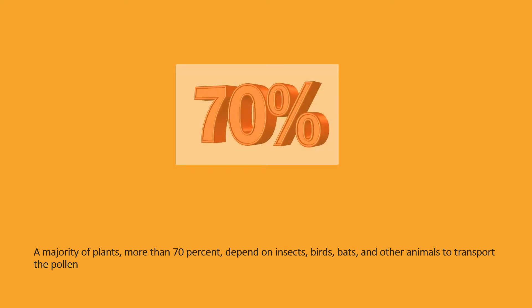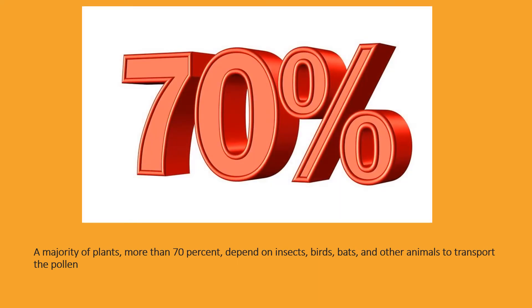A majority of plants — more than 70% — depend on insects, birds, bats, and other animals to transport the pollen.